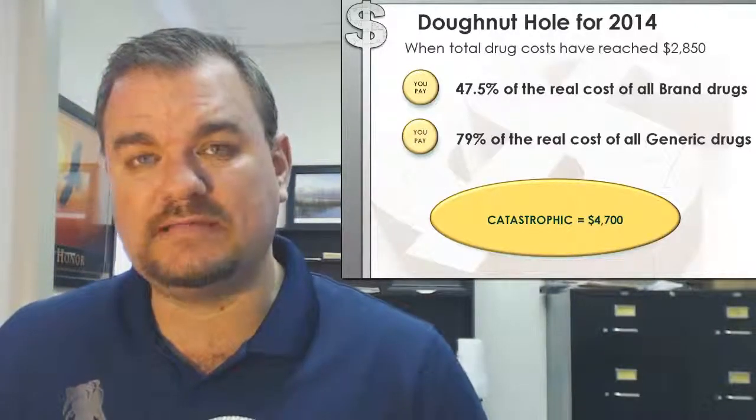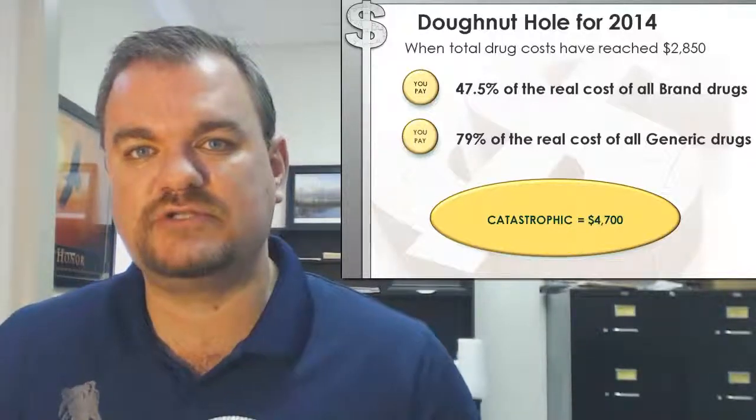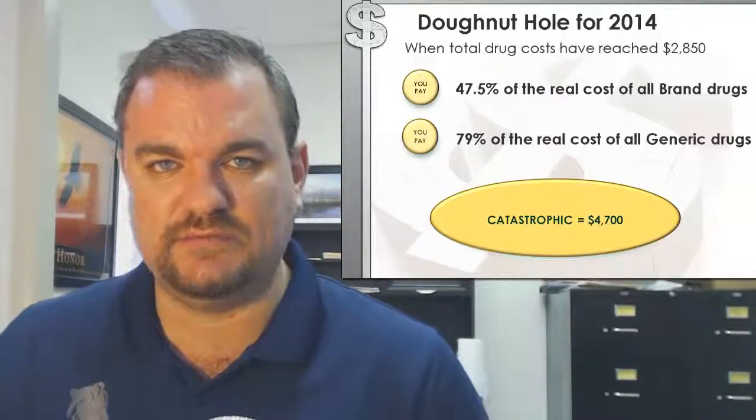When you reach $4,700 total out-of-pocket costs, you reach the catastrophic limit and go back to some copayments as specified in your Part D drug plan or in your Medicare Advantage plan. But here's the little secret that most Medicare Advantage agents won't tell you: it's your costs and the drug company's costs added together that gets you to the donut hole.